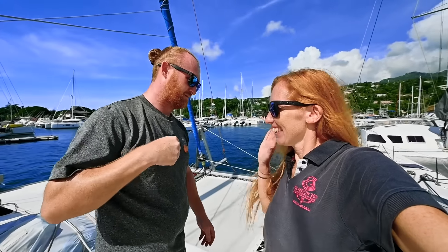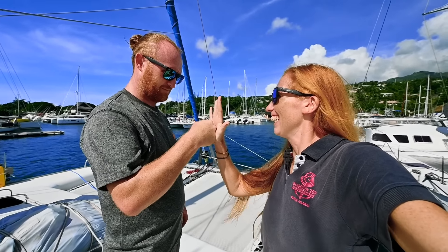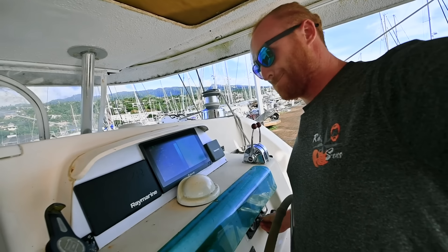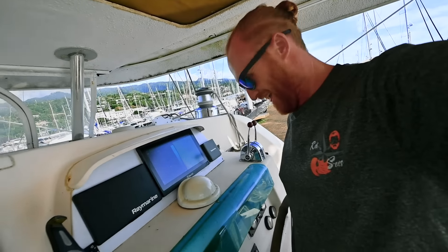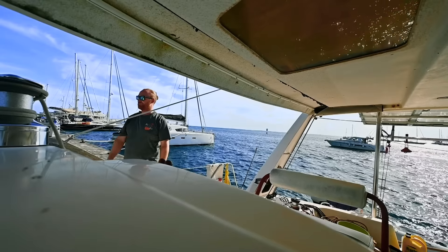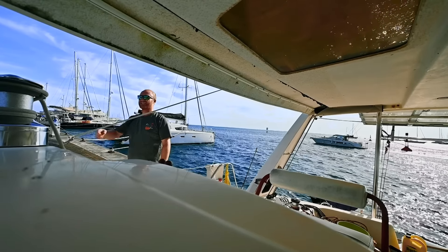We have tested our engines again this morning — they're still working, amazingly. They've worked overnight, which is perfect. They run in gear. We can go forward and backwards, both. I think we're good to go. There's nothing else to do here, there's no reason for us to be on the dock. We can escape and find our freedom again.